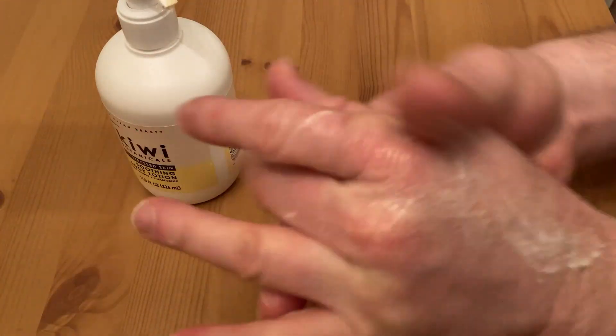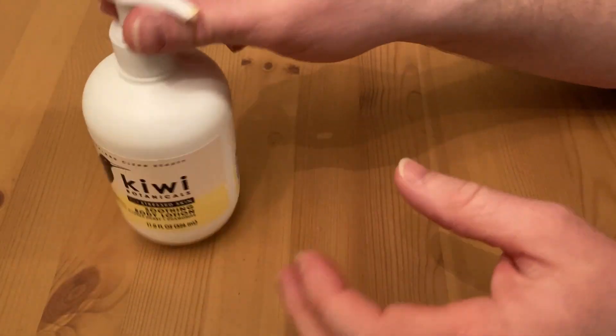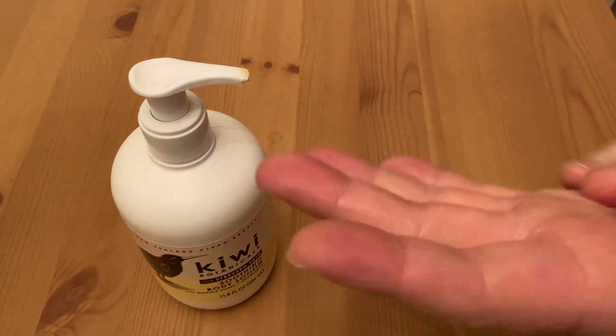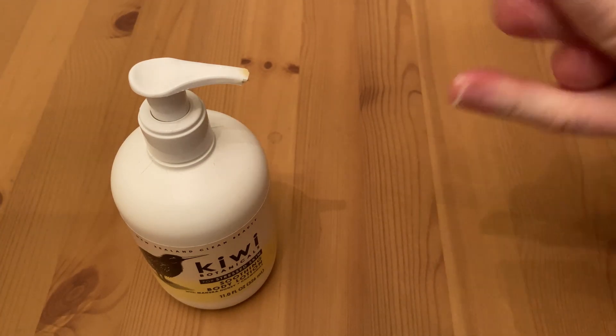Yeah, really nice. Really nice cooling sensation. Smells really good. This is really good quality lotion — this is not like bad lotion, just so you know. It's higher end stuff, a little bit higher end than a lot of the other lotions out there.